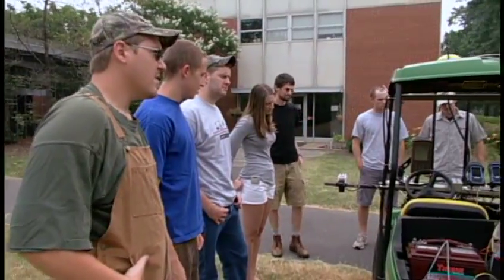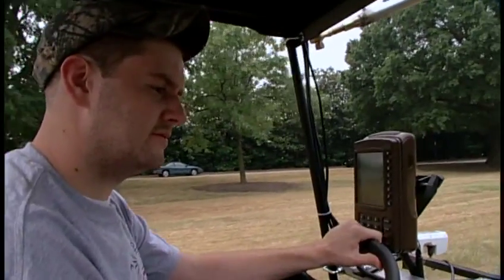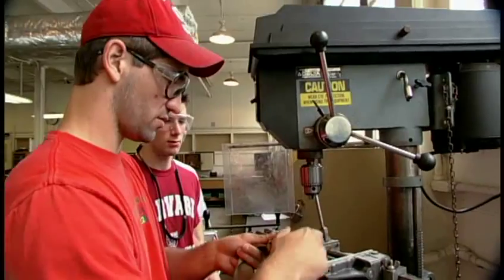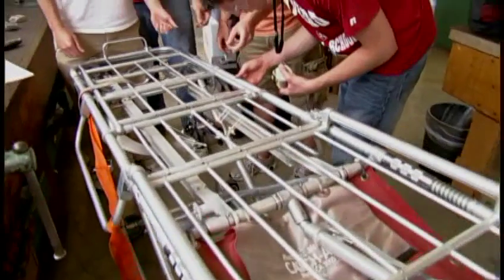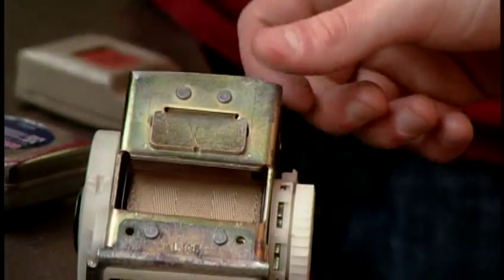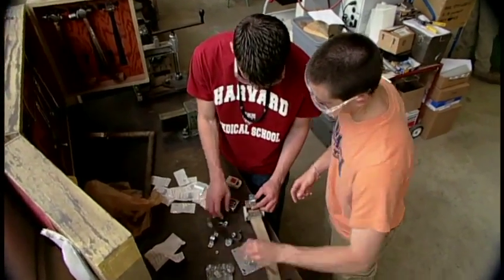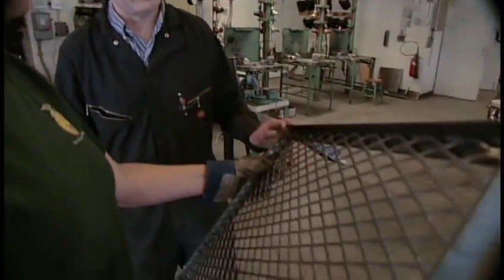One of the unique things about the biological and agricultural engineering department is that seniors are able to participate in our capstone senior design course. That involves students taking all their engineering skill sets and coursework, being presented with a problem, and using their background knowledge to design and find a solution. More often than not that involves designing and fabricating a system so that by the end of their degree program they can say, 'I did this and this is mine.'